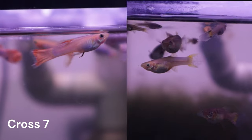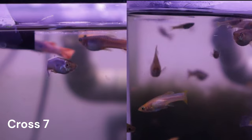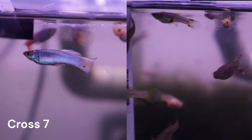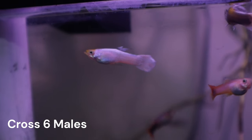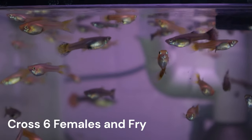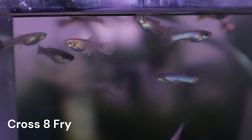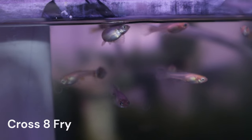Here are some short update clips on my other crosses so far. Cross 7 still only has a small number of males, with none of them having the all-white characteristic that we are after. I will likely choose one of the females in this brood to cross with a male from Cross 5. Cross 6 is growing and some of the males do have that all-white characteristic. I have yet to decide if I will be using a male or a female from Cross 5 to set up a future cross with this brood.